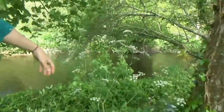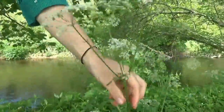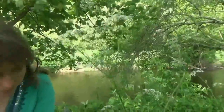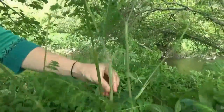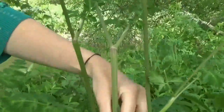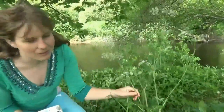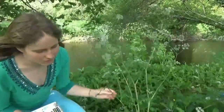Over here we have wild parsley, which is edible, but there's another plant that looks extremely similar called hemlock, which is extremely toxic. The main way you can tell them apart is by looking at the stems — this one is rough, whereas the hemlock plant will be smooth and have blotches on it. But generally I would suggest never eating anything where you're not 100% sure.